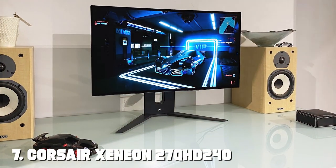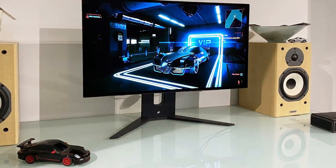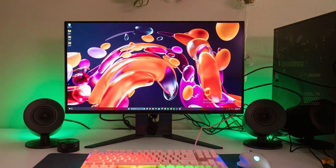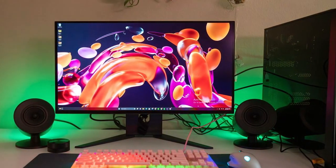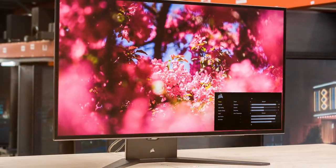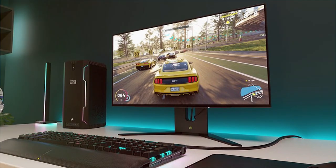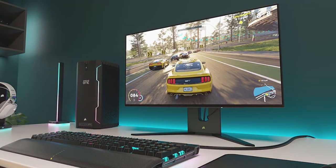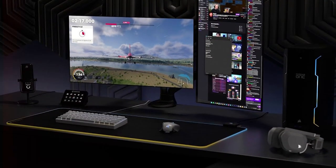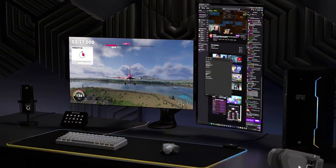Finally, the number 7 position is dominated by the Corsair Xeneon 27 QHD 240 Gaming Monitor — a 27-inch QHD gaming display that combines stunning visuals with high refresh rates for an immersive gaming experience. With a 240Hz refresh rate and 1440p resolution, this monitor ensures smooth and sharp gaming visuals. It features NVIDIA G-Sync technology for tear-free gaming, and the one-millisecond response time eliminates motion blur. The monitor's RGB lighting adds a dynamic element to your setup, synchronized with Corsair's iCUE software.